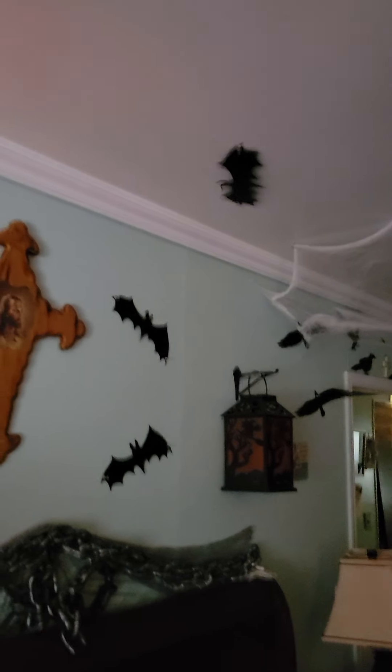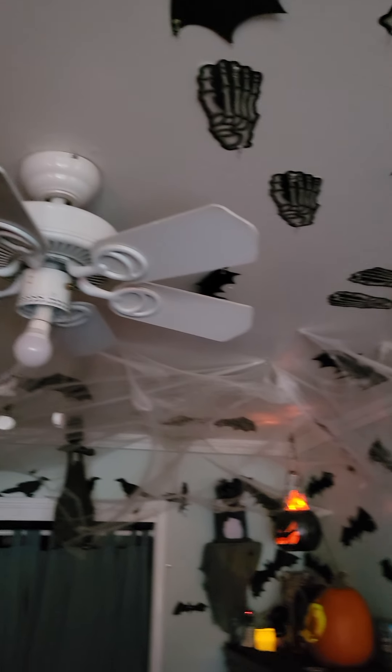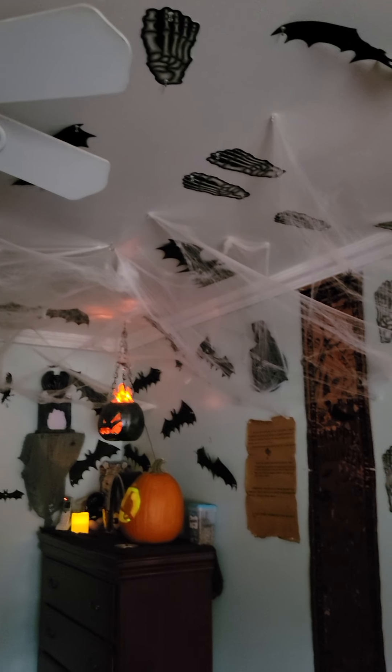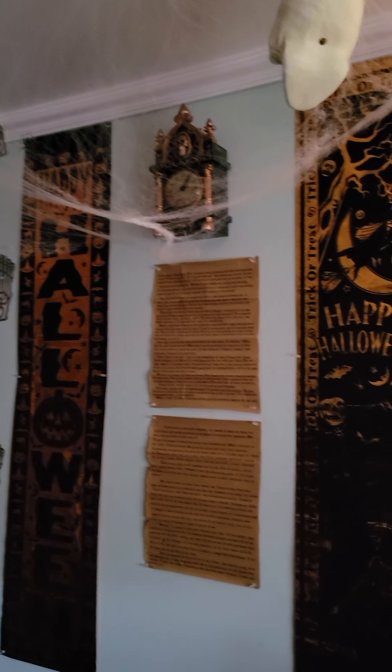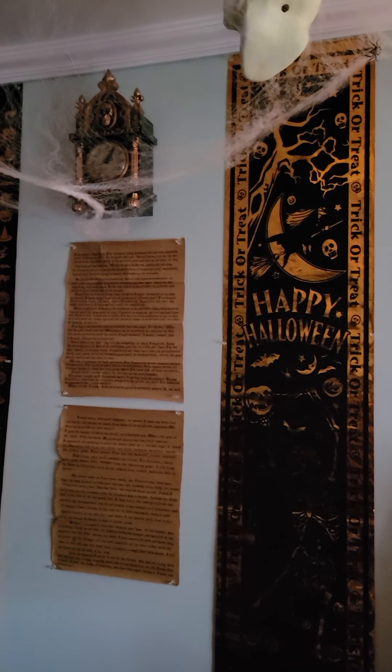And that's it guys. Here's the ceiling. Thank you so much for watching, and have a safe Halloween guys. Take care, until the next video. Bye bye!